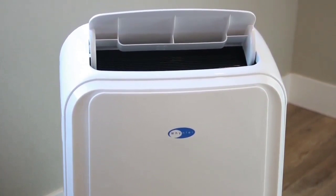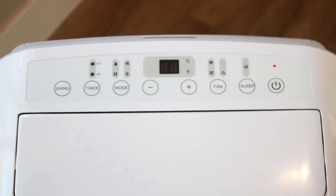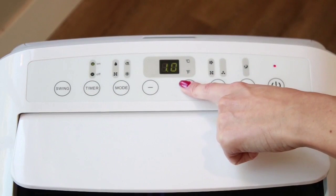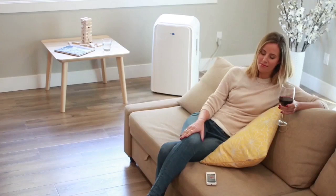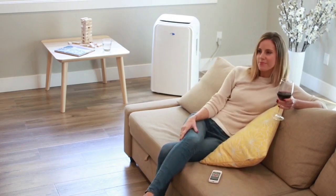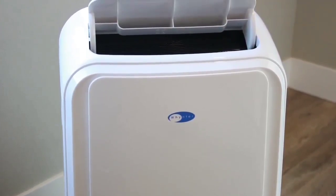Testers also liked the programmable timer that lets you set a schedule for the day — for example, programming it to turn on 30 minutes before you'll be home from work. You can monitor the temperature on the digital readout. Even though the exhaust hose must be vented out a window, it extends up to 5 feet, so you'll have some flexibility on placement. The storage bag is a nice added convenience if you need to stow the unit away throughout the year. Note that this AC cooled slightly slower than other models we tested, so set it early to ensure your room is cool when you need it.